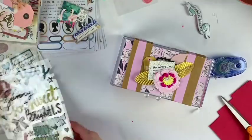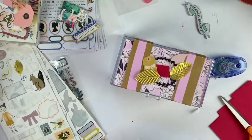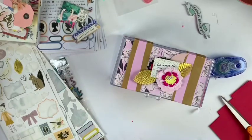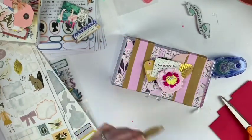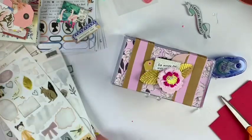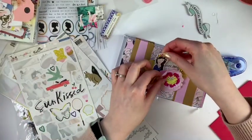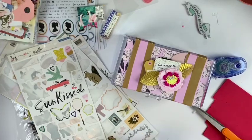It was so fun to go to the dollar store and think outside the box — just looking around at different items and figuring out how I could take something and make it into something else. This was really fun to do with all the layers and all the embellishing.